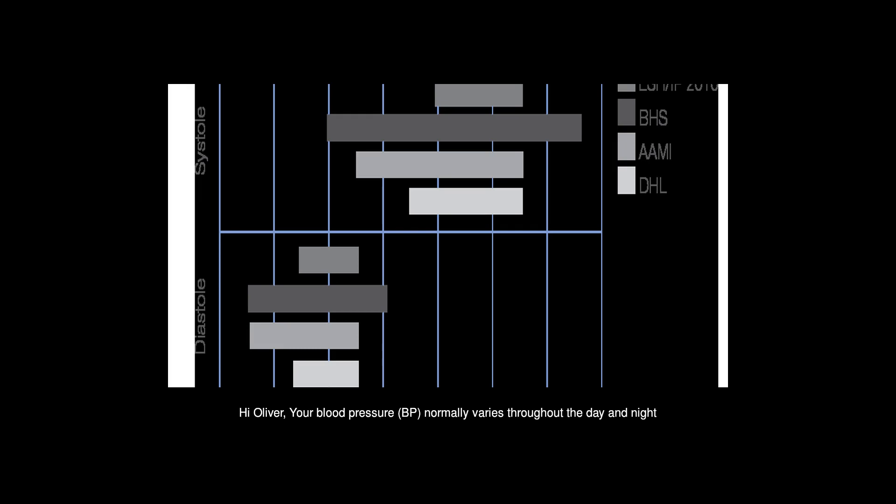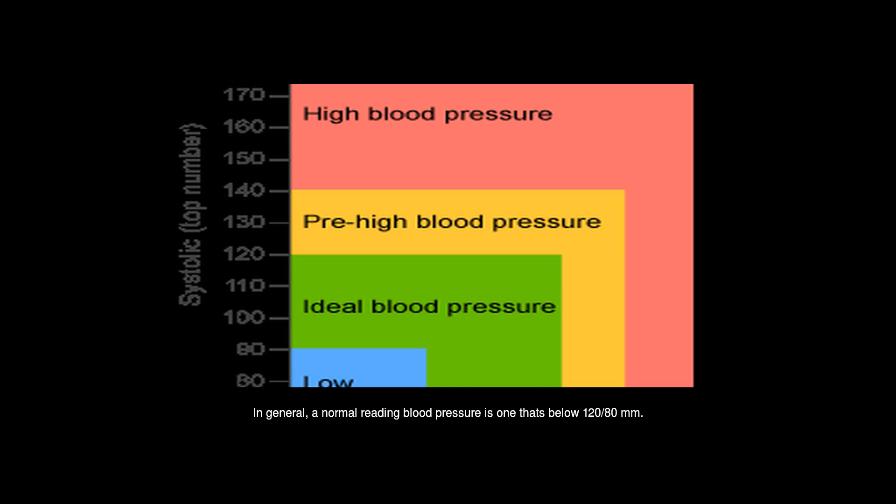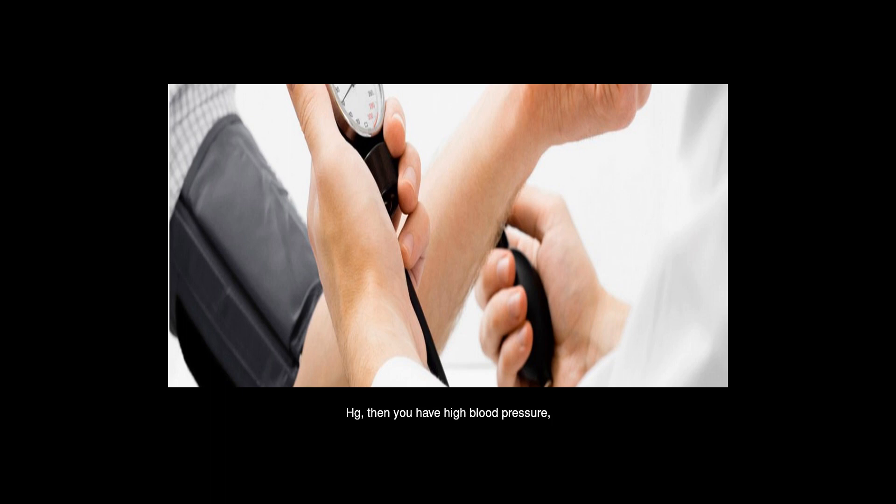Hi Oliver, your blood pressure, BP, normally varies throughout the day and night, as shown in the chart below. In general, a normal blood pressure reading is one that's below 120/80 mmHg. If your BP is consistently greater than 140/90 mmHg, then you have high blood pressure, or hypertension.